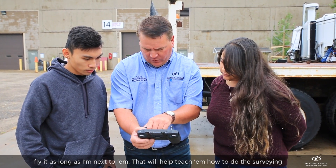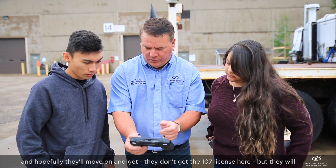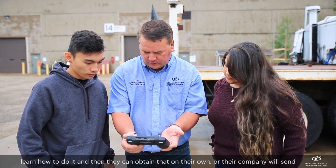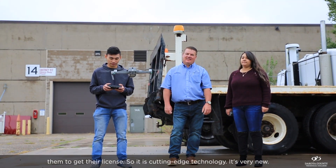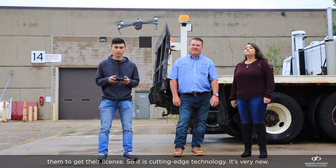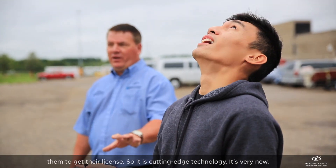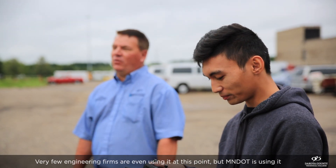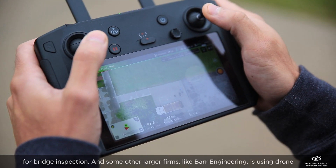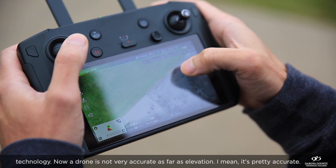That will help teach them how to do the survey. They don't get the Part 107 license here, but they'll learn how to use the drone and then can obtain that license on their own, or a company will send them to get it. It is cutting-edge technology — very new. Very few engineering firms are even using it at this point, but MnDOT is using it for bridge inspection, and some larger firms like Bar Engineering are using drone technology.